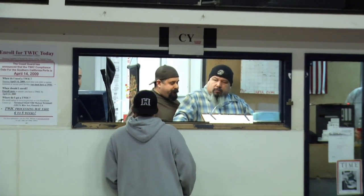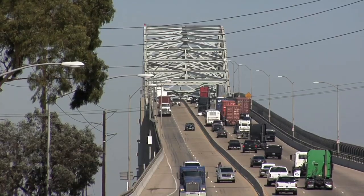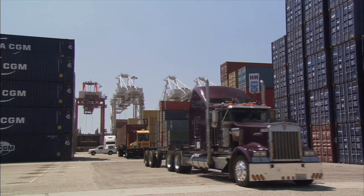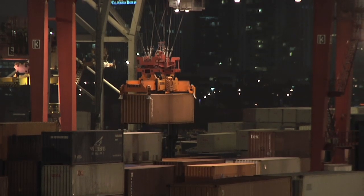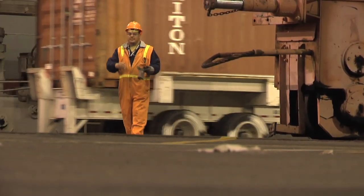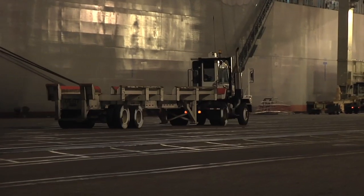As soon as all the jobs were taken, the dispatch hall emptied quickly — some driving to the ports to work, others driving home without a job for that shift. But what if something happened at the last minute and more workers were needed at the ports? No problem. Once dispatch gets a request, they turn to the daily hungry sheet. If they need more people at work at 3 or 4 o'clock in the morning, they call the people who signed the hungry sheet and ask if they want to go to work.